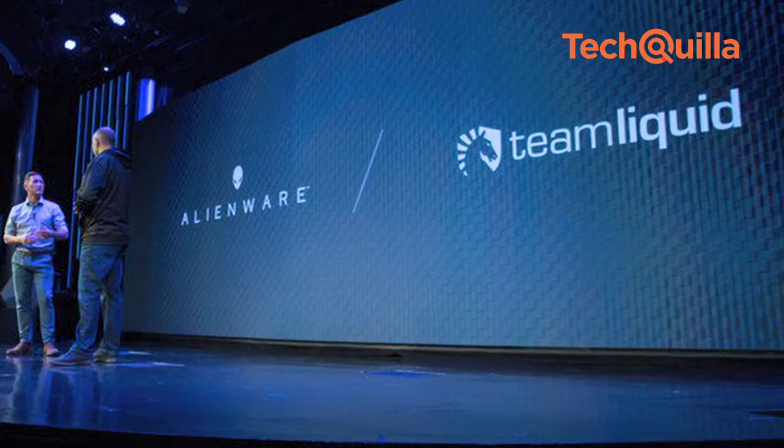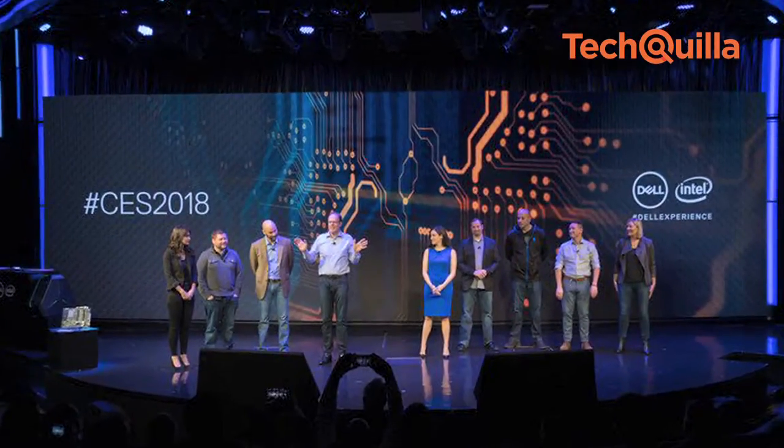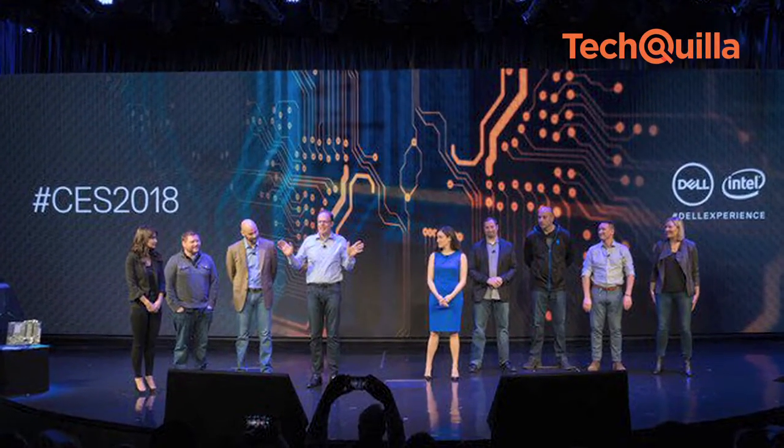Computer technology company Dell on Wednesday unveiled a range of products, software and innovations designed to improve their performance, functionality and overall user experience.